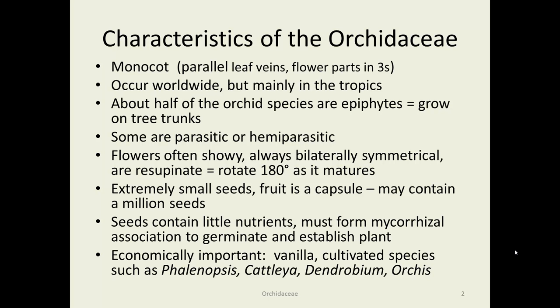They have exceedingly small seeds — up to a million in a small capsule — which, due to that tininess of the seed having very little nutrient for support of the germinating plant, they form a mycorrhizal association. They have to form a mycorrhizal association in order to germinate and establish. There are some economically important species, vanilla in particular, but also the floral industry has a huge interest in orchids sold for corsages, bouquets, and as living plants.